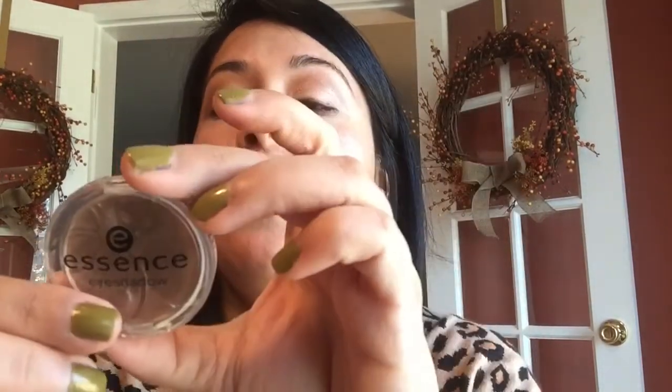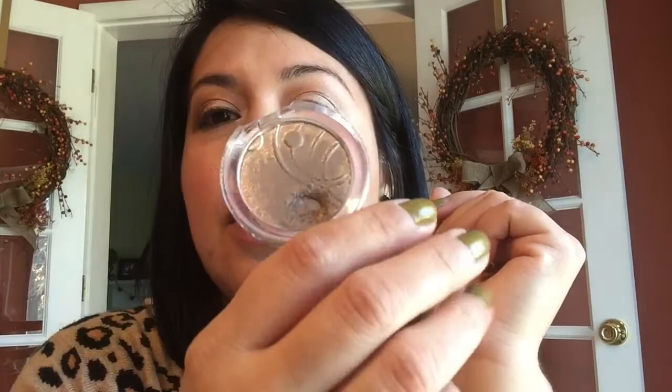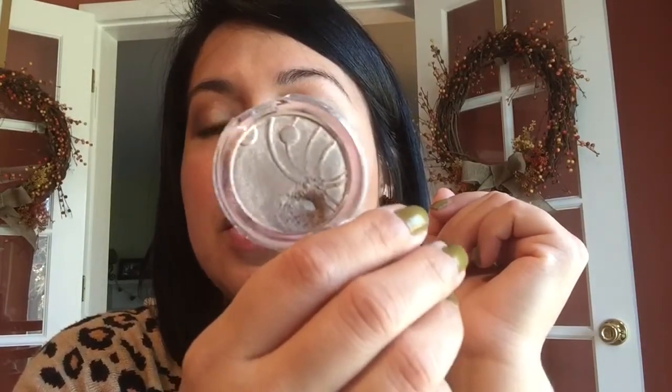For single shadows, I still have this Victoria's Secret shadow in Starry Eyed, which is a really old eyeshadow. I repressed it a couple of times, but unfortunately this is going to be trashed by the end of the year. The consistency is different now, so it's time to let it go. The other eyeshadow I wanted to use up is this Essence eyeshadow in Party All Night — I hit pan on it, but I think this one is also going to be decluttered because I just don't really reach for it.